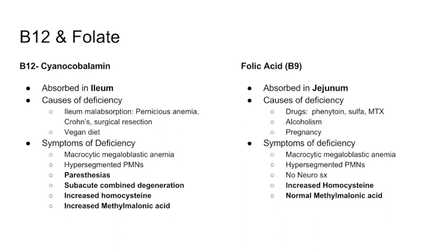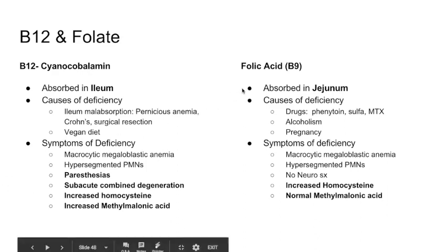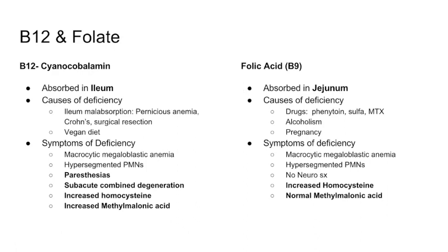Next, let's cover B12 and folate — it's critical to know the difference between them. B12 is absorbed in the ileum; folate is absorbed in the jejunum. Causes of B12 deficiency include ileum malabsorption (pernicious anemia, Crohn's disease, or surgical resection of the ileum) and a vegan diet, since B12 is found in red meat. Folate deficiency is caused by drugs such as phenytoin, sulfa drugs, methotrexate, alcoholism, and pregnancy.